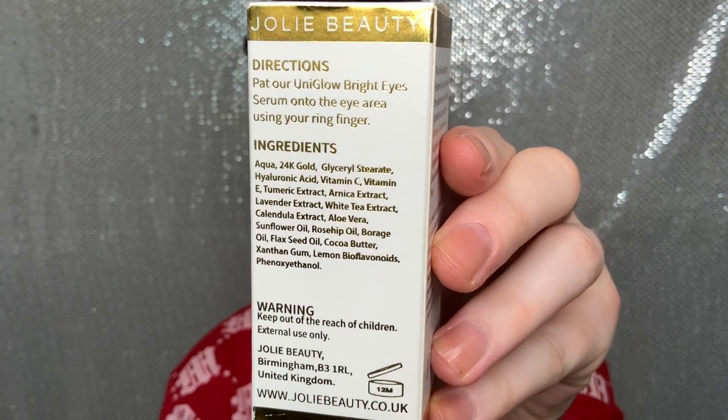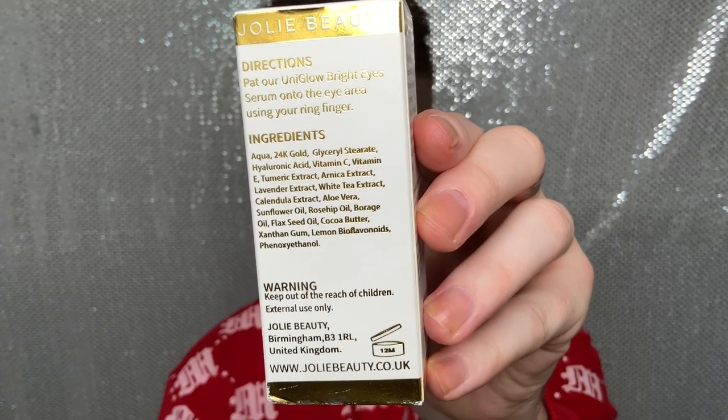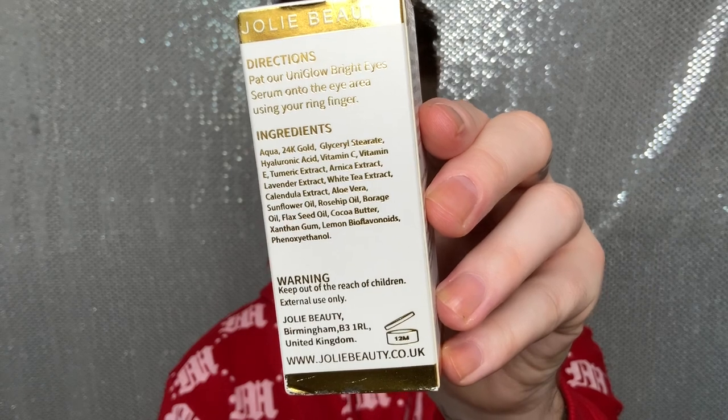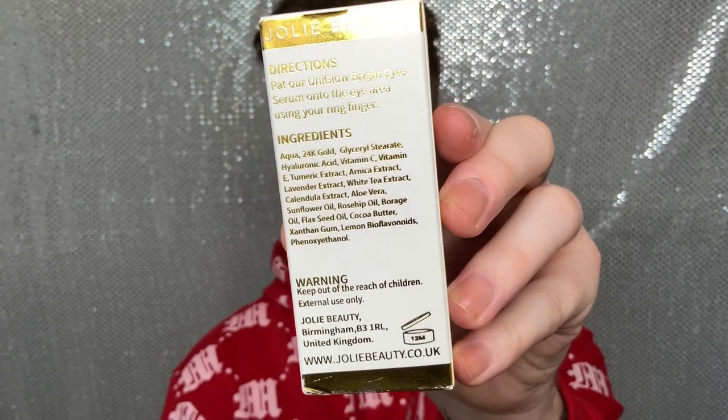Again it's got aqua, 24 karat gold, glycerin, hyaluronic acid, vitamin C, vitamin E — so many amazing ingredients. What I'm hoping is that the 24 karat gold and the vitamin C will help brighten my under-eye dark circles. A good tip with both of these products is to keep them in a mini fridge by your bedside. When you put it on your eyes cold, it's going to de-puff them if you wake up with puffy eyes.